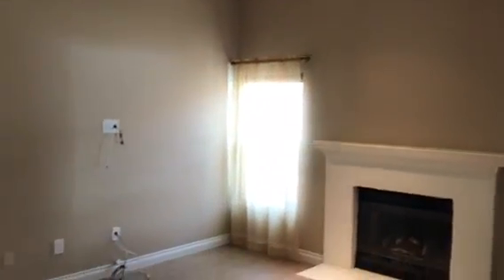So we enter here into the living room, featuring a fireplace and nice tile flooring.